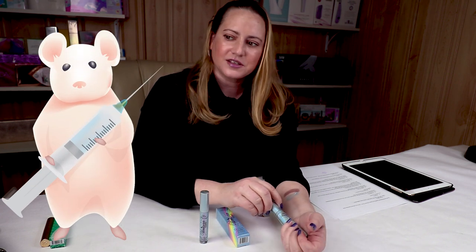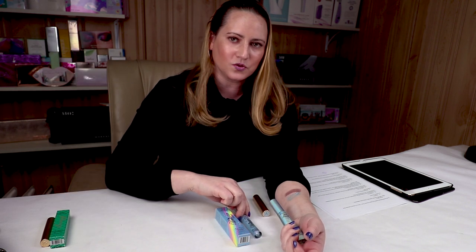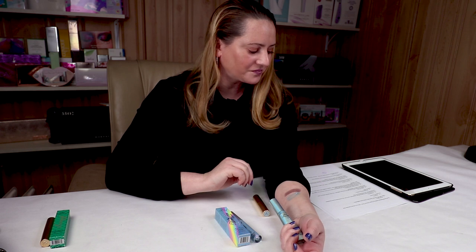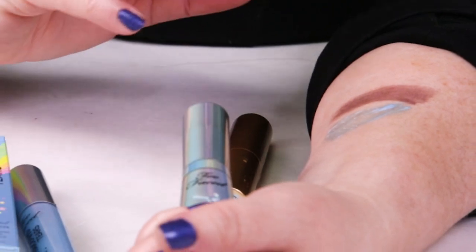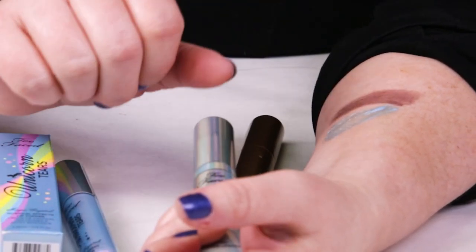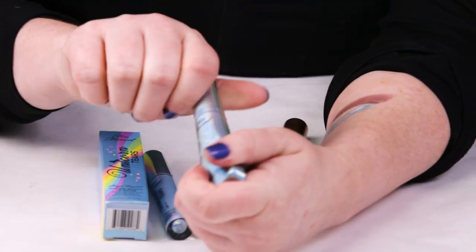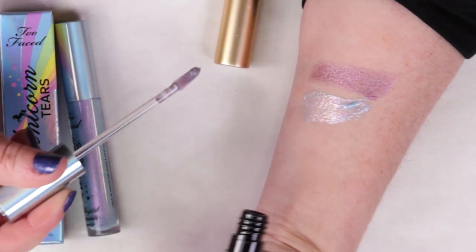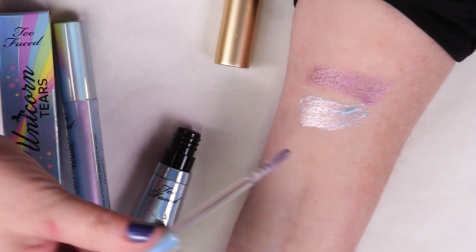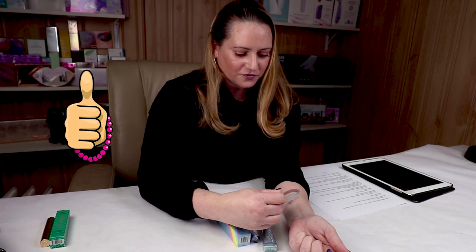Number seven is animal testing — Too Faced is currently cruelty-free, but they are owned by Estée Lauder who tests on animals, so the future of that is unknown. But as of now, they're all cruelty-free. Number eight is performance — it's a nice shiny lip topper. It definitely transfers because of the shine finish, but overall it performs. You'll want to reapply if you're looking for more pigmentation. I'll also give you a swatch of the Unicorn Tears Melted Latex so you have that to compare. Overall, performance is pretty good for a lip topper.